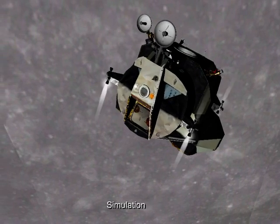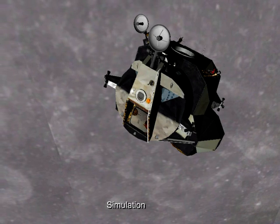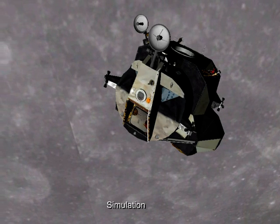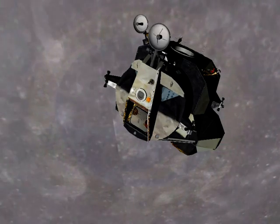Just to recap: the lunar module is expected to re-dock with the spacecraft around half past nine, and Colin Reuch, Arthur Garrett, and the Apollo 14 studio team will be bringing you news of this during Things Are Swinging.